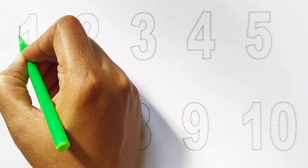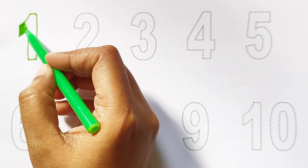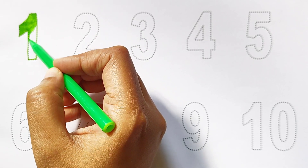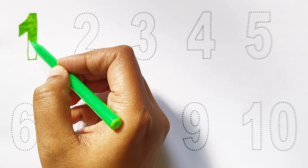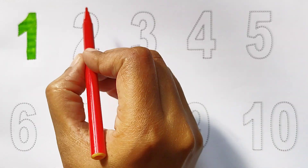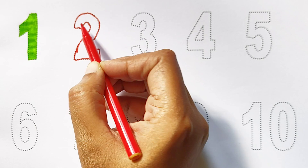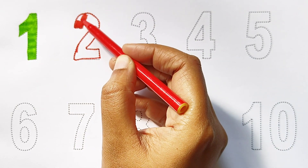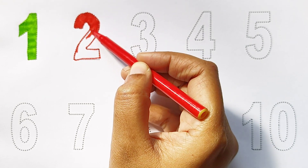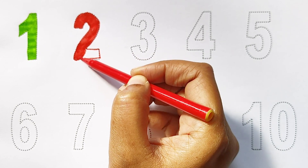Today we can learn the numbers from 1 to 10. 1 - light green color. 2 - red color.